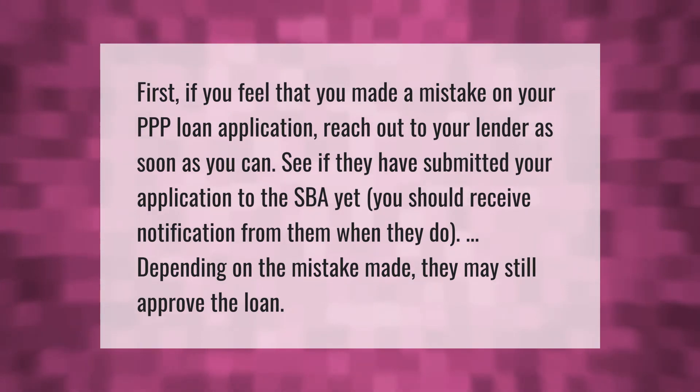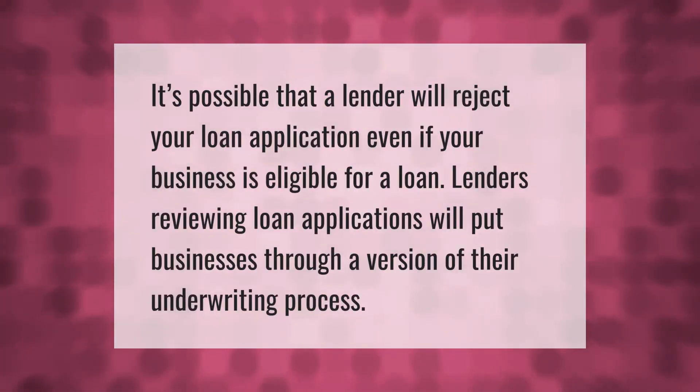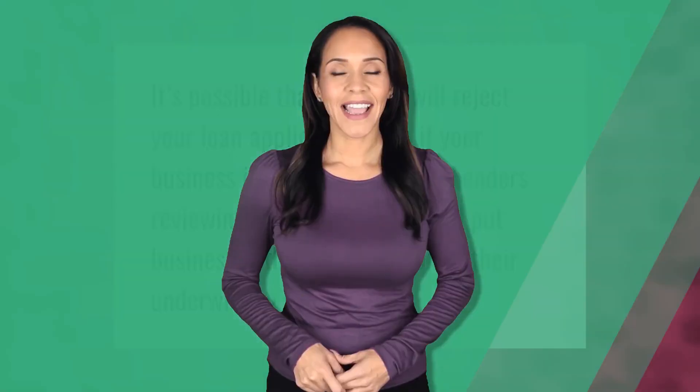It's possible that a lender will reject your loan application even if your business is eligible for a loan. Lenders reviewing loan applications will put businesses through a version of their underwriting process.